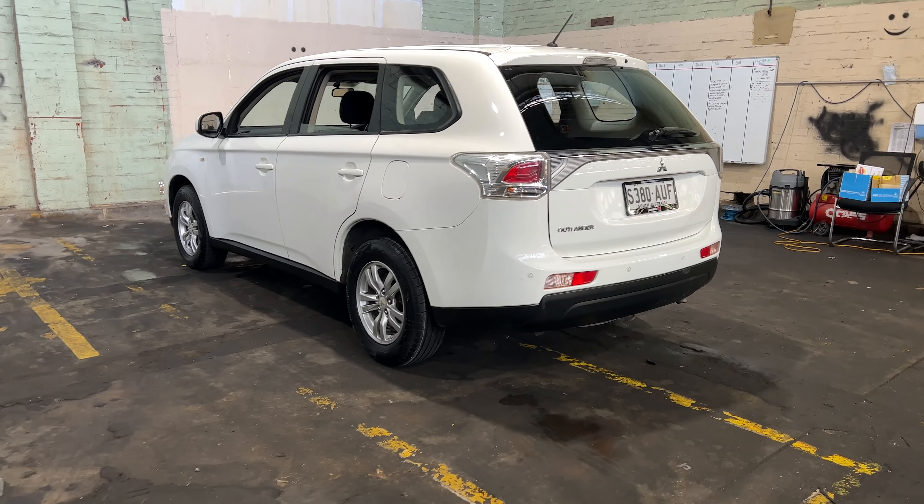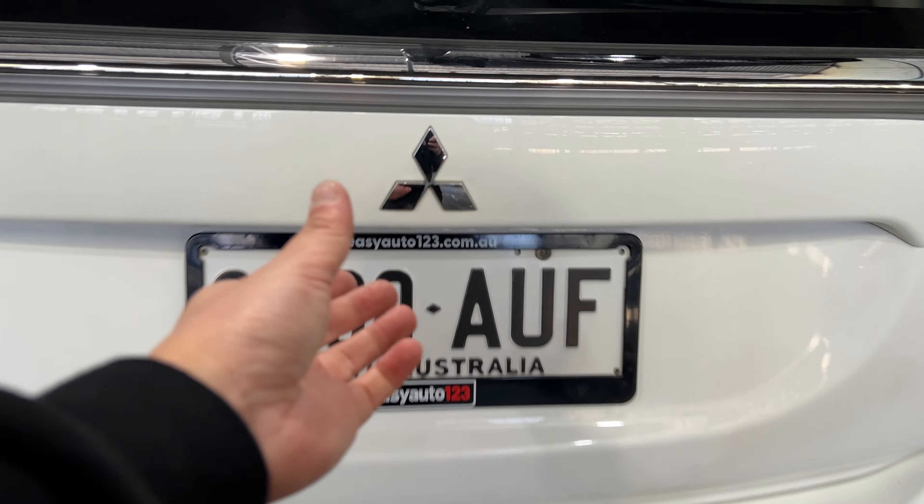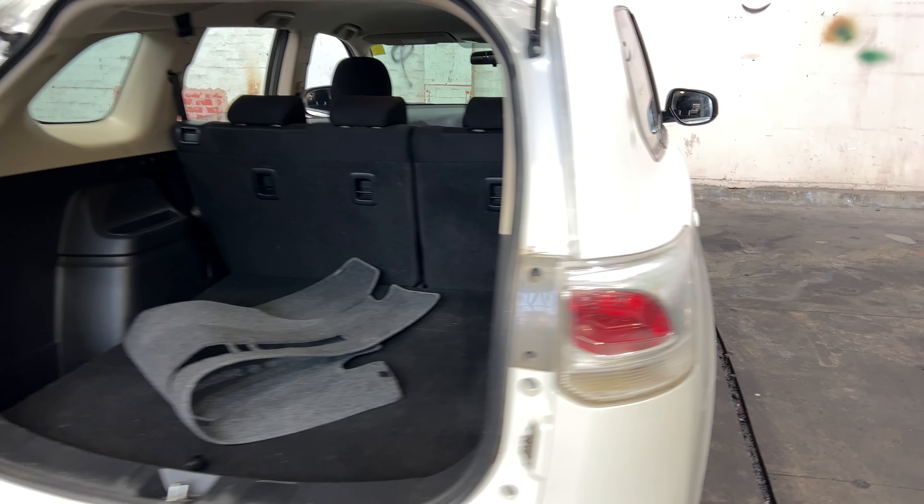You can see that this car comes with 16 inch alloy wheels with plenty of tread on all 4 tyres. Being a family-sized SUV, you know you're going to get plenty of boot space. If you need any more space, the two back seats will fold down.